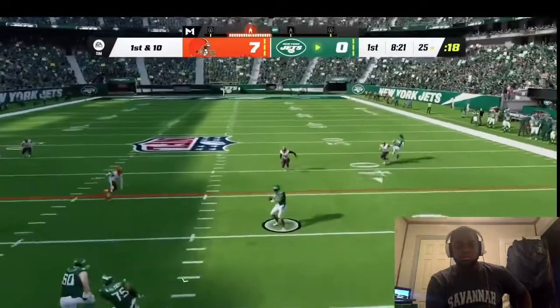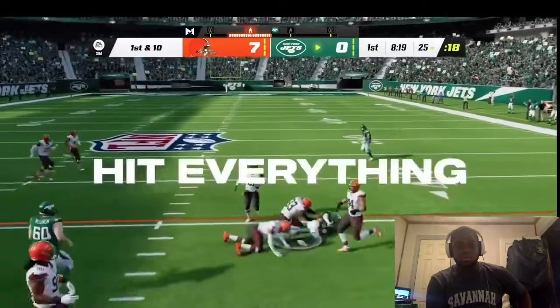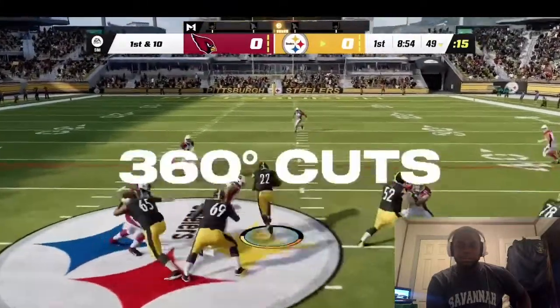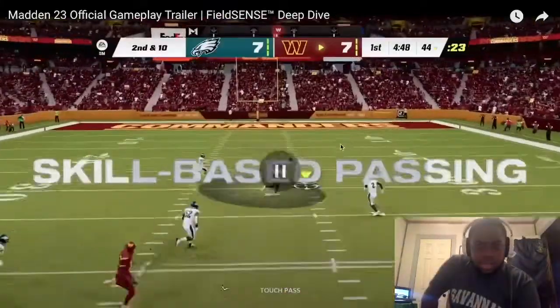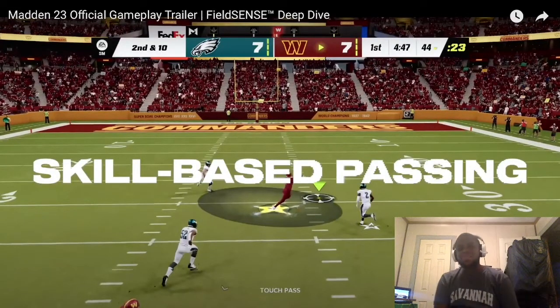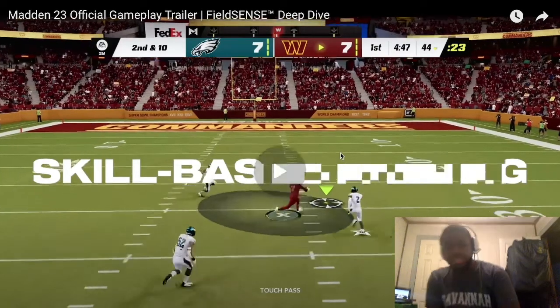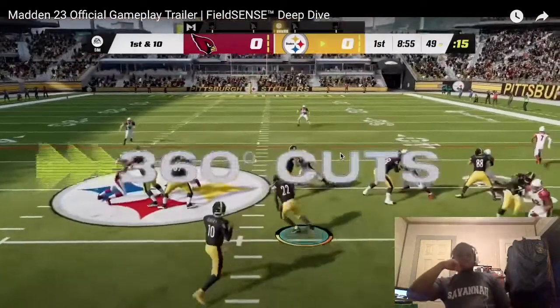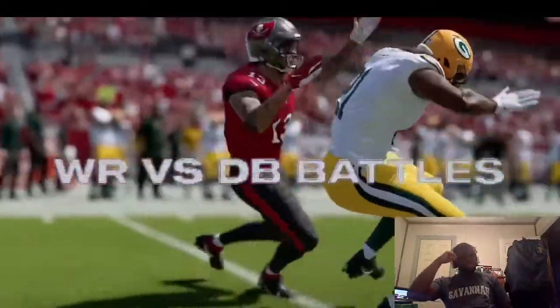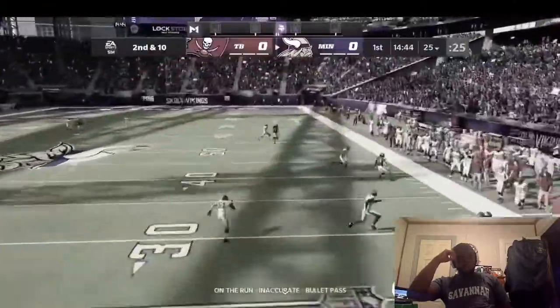Field Sense affects gameplay in every mode and comes to life in Madden 23 in four major ways: hit everything, skill-based passing, 360 cuts, and wide receiver vs. DB battles. Skill-based passing — I already struggle with passing in Madden 22, so apparently this next Madden you're really gonna have to take your time and learn it.